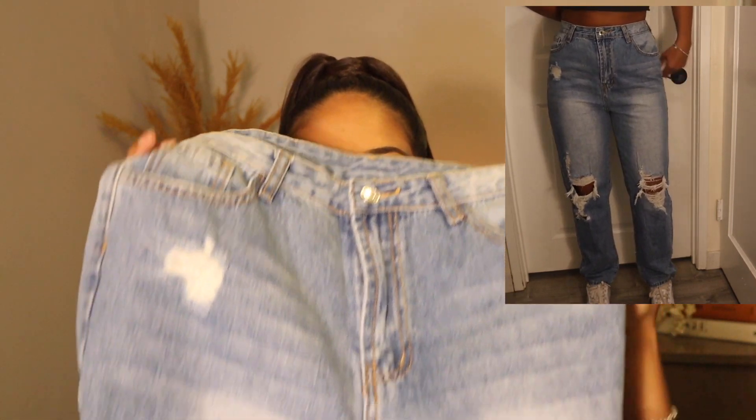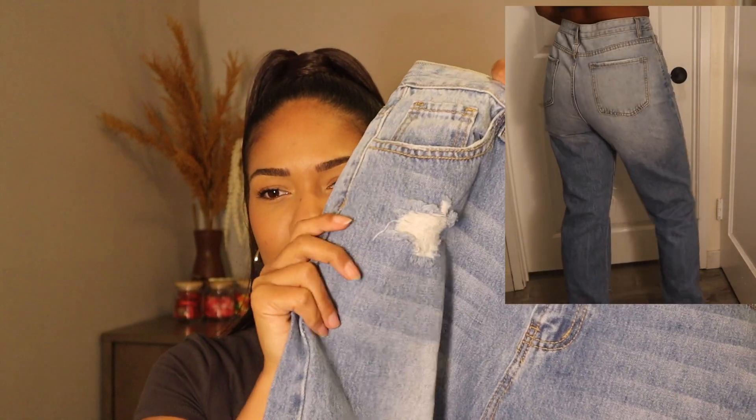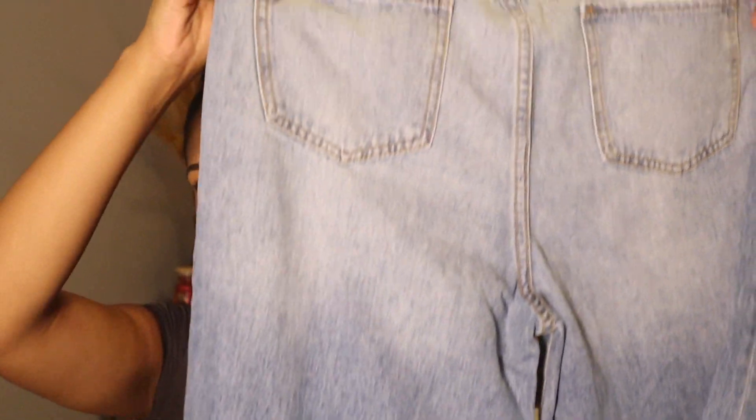Next we have these cute denim leggings — or jeggings. They're kind of two-toned, like a medium wash blue that fades to a lighter wash, almost an ombré effect. They have rips on the knees, and the length on these is better, which is great. I'm not sure how I feel about the wash though — sometimes pictures on SHEIN are deceiving and once you get it you're just not sure. The butt area is lighter and fades to darker. These are okay — I'll have to see if they grow on me.